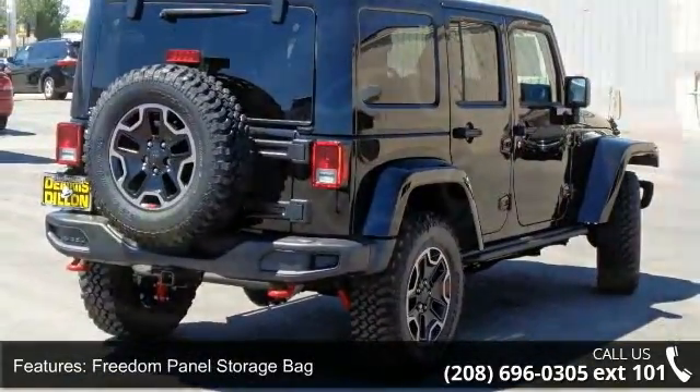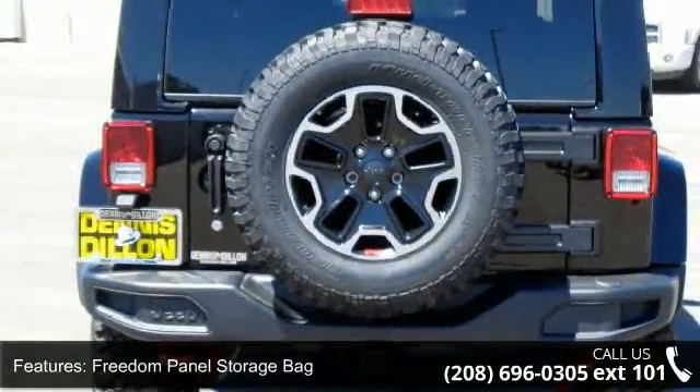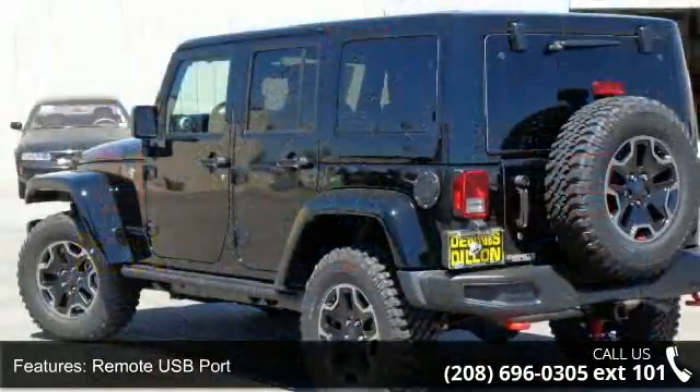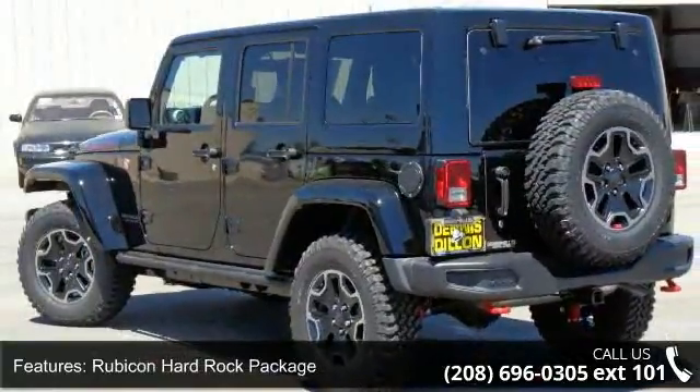Enjoy these notable features: 5-speed automatic transmission, Freedom Panel Storage Bag, Remote USB Port, Rubicon Hard Rock Package, and Air Filtering.